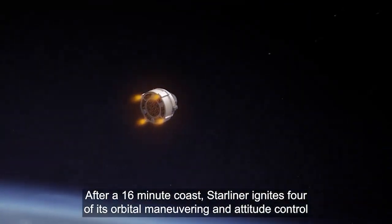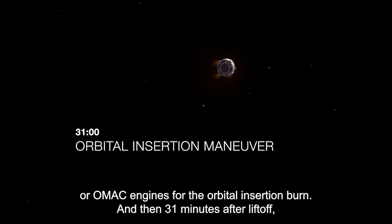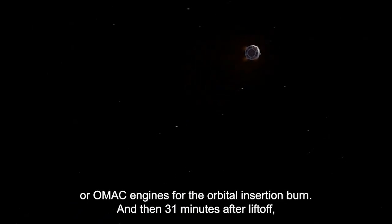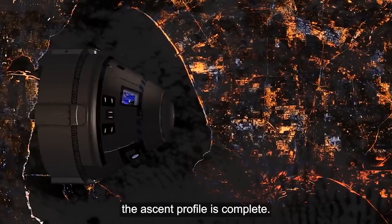After a 16-minute coast, Starliner ignites four of its Orbital Maneuvering and Attitude Control, or OMAC, engines for the orbital insertion burn, and then 31 minutes after liftoff, the ascent profile is complete.